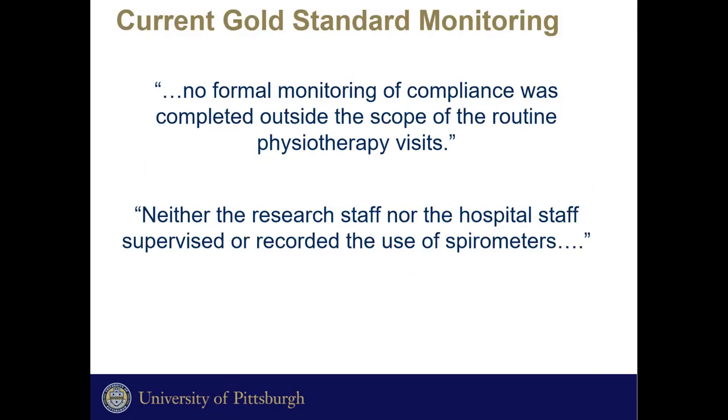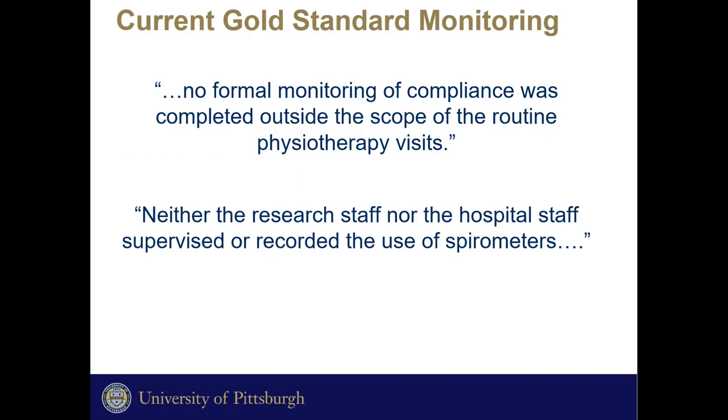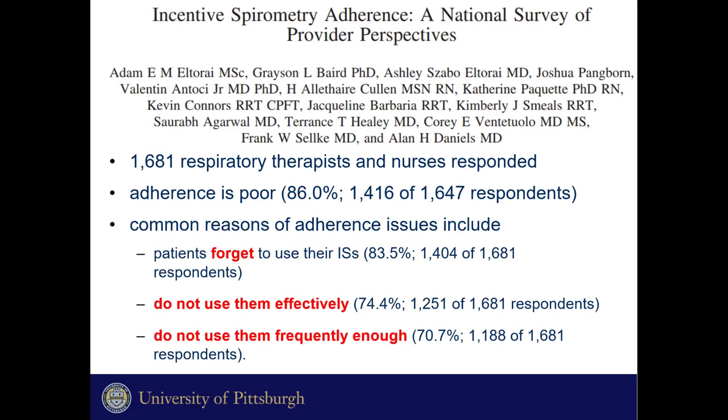However, when looking at these trials closely, there was no formal monitoring of compliance with the incentive spirometer. A national survey of respiratory therapists and nurses found that patients forgot to use their incentive spirometers and also didn't use them effectively or frequently enough.